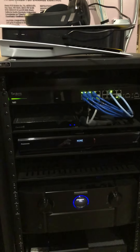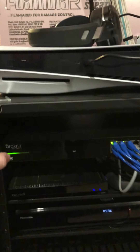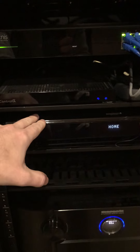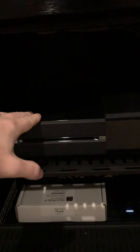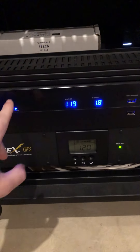Hey fellow home theater nerds, I thought I'd show you a little tour of the theater room. I'll start with the rack in the utility room. It's a Strong FS series rack. In it we've got a network switch, a Control4 hub for the remote, a Roku, a 4K Ultra HD disc player, the Marantz SR8015 — this thing is quite a beast — an older Xbox, and down here we've got a WattBox as well as a SurgeX UPS protector.